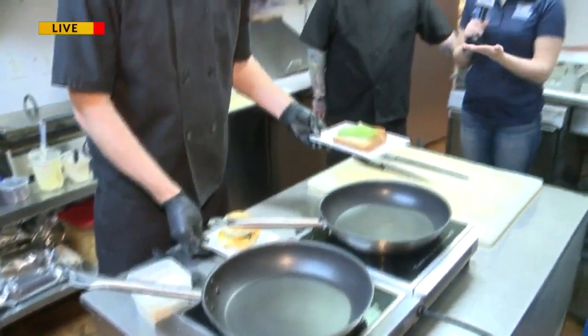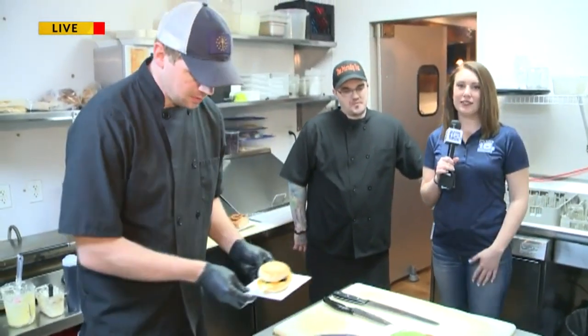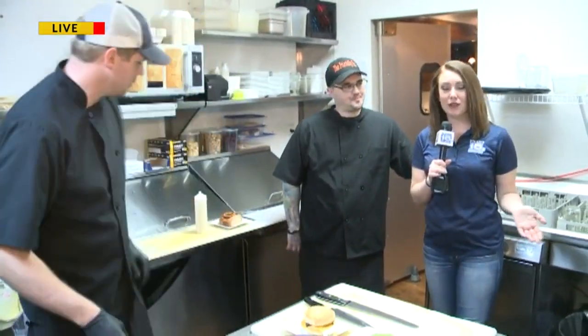Good morning. We are here at The Friendly Fox where they are serving up breakfast — we're going to be showing you some of that. We're also going to be talking to the owners of The Friendly Fox. The April edition of Fort Wayne Magazine just came out and they were spotlighted for a lunch spot, so coming up we'll be talking about lunch, but for now we're focusing on breakfast.